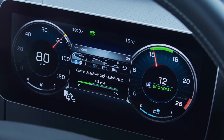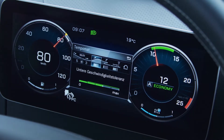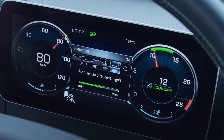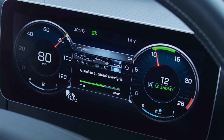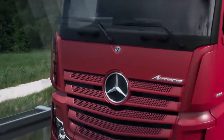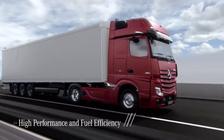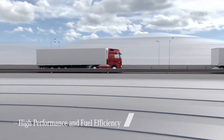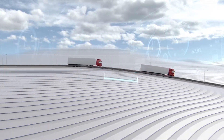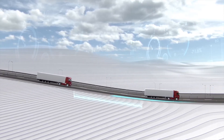In addition to the familiar settings for upper and lower speed limits and peak momentum, the cornering speed and coasting performance can now also be adapted to the events en route. Another new addition is Predictive Distance Control in relation to the traffic ahead. Before a dip, the distance from the vehicle in front is automatically increased to make optimal use of peak momentum and save fuel.